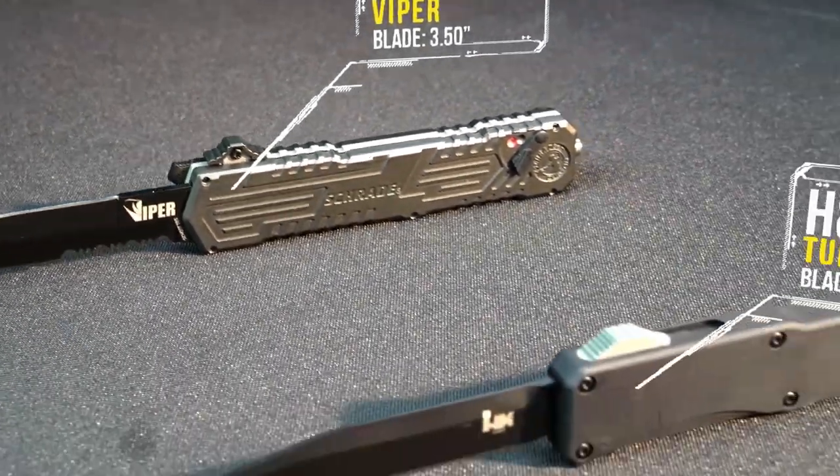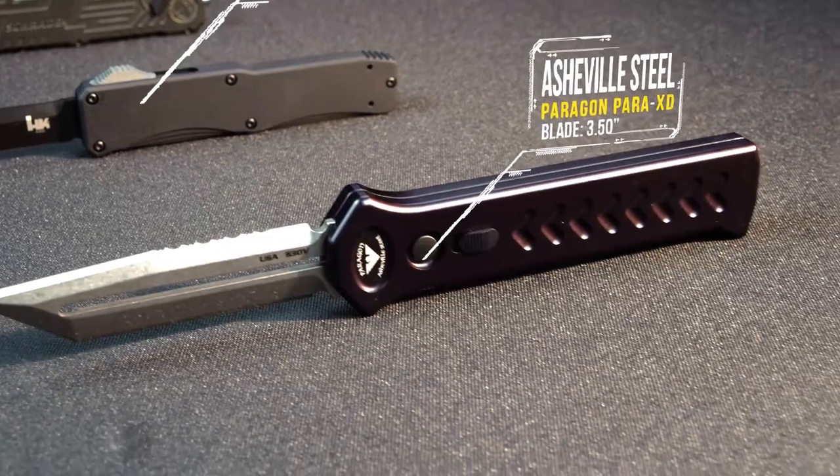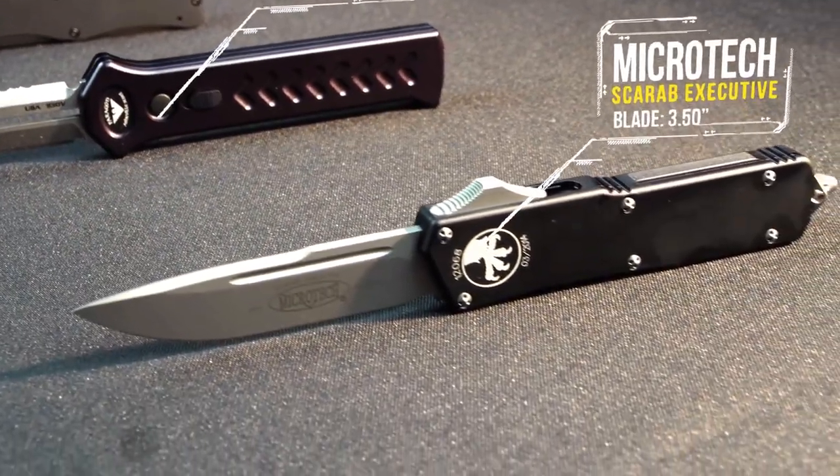In the final group: Schrade Viper, H&K Tumult, Asheville Steel Paragon Para XD, Microtech Scarab Executive.